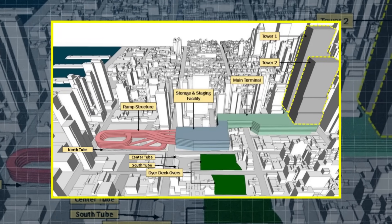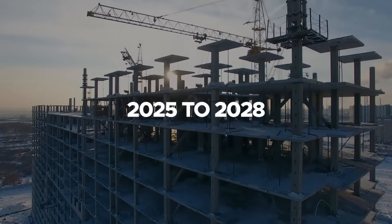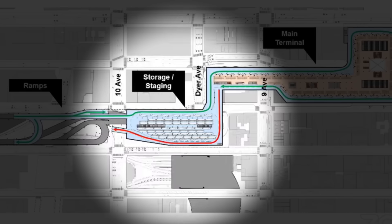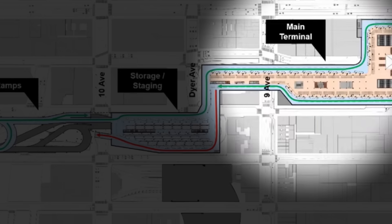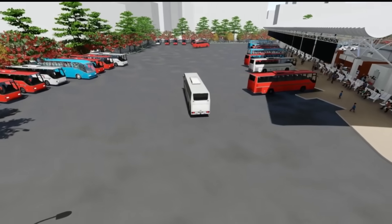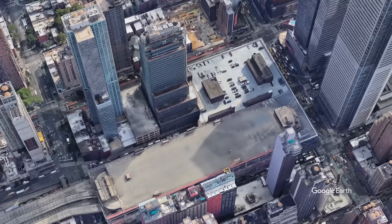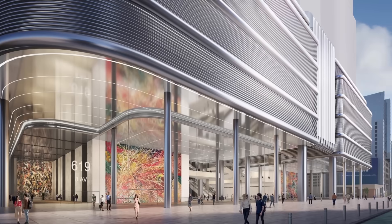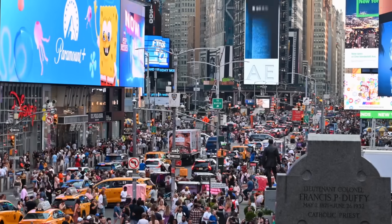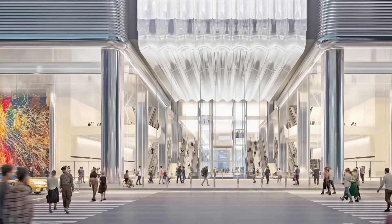The replacement project is structured into two primary phases, with a projected completion timeline spanning nearly a decade. Phase 1, from 2025 to 2028, involves the construction of a five-story bus storage and staging facility between 9th and 10th Avenues. This facility will temporarily accommodate buses while the main terminal undergoes redevelopment, and will later serve as a permanent support facility for bus operations. Phase 2, from 2029 to 2032, focuses on demolishing the existing terminal and constructing the new 2.1 million square foot facility — the most ambitious phase, requiring extensive coordination to minimize disruption to Midtown Manhattan. Upon completion, the new terminal will redefine the commuter experience, offering enhanced efficiency and modern amenities.